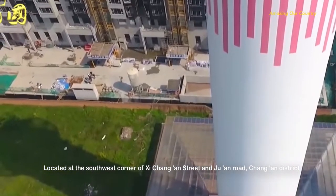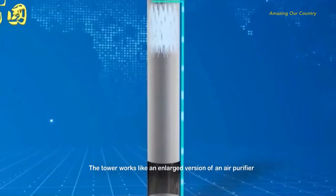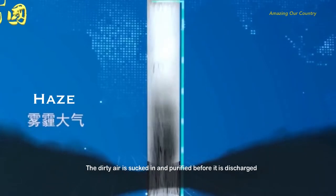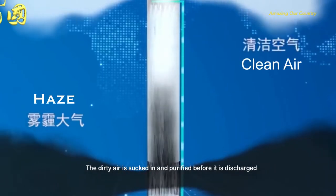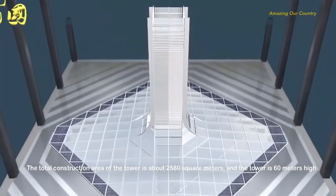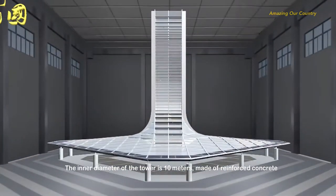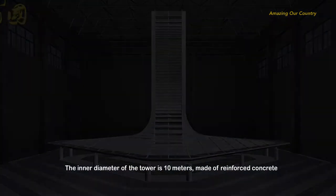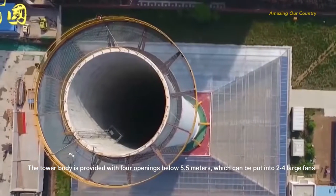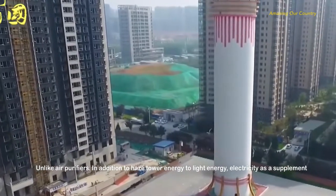Located at the southwest corner of Xi'an's Chang'an Street and Juen Road, Chang'an District, the tower works like an enlarged version of an air purifier — dirty air is sucked in, purified, and then discharged. The total construction area is about 2,580 square meters, the tower is 60 meters high, with an inner diameter of 10 meters made of reinforced concrete. Below 5.5 meters, the tower has four openings that can accommodate two to four large fans.